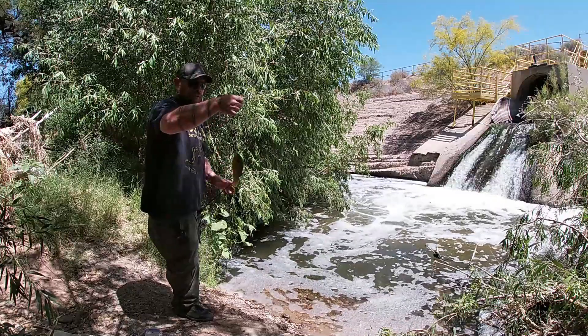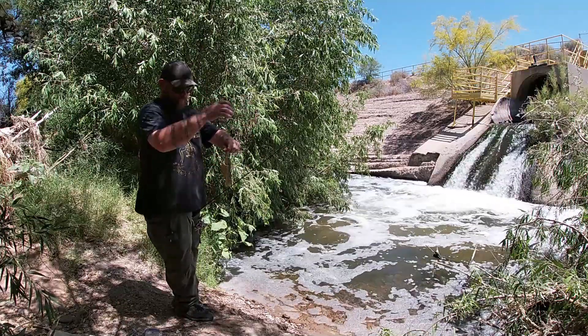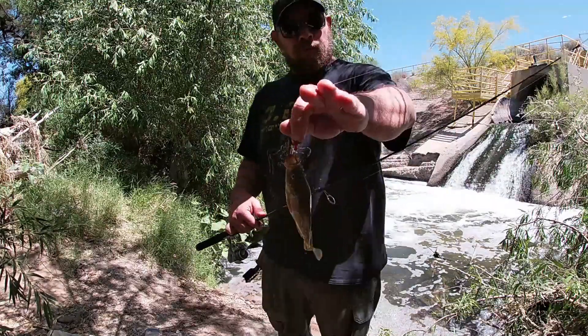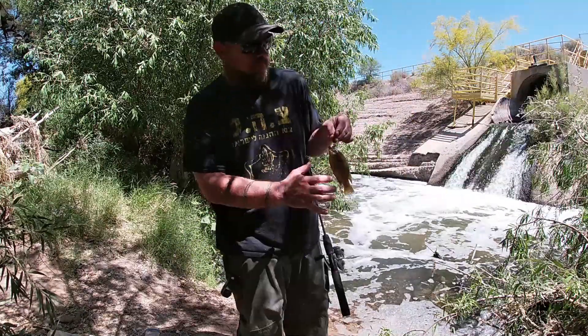Green sunfish on shrimp, green sunfish on shrimp. And with that one — I appreciate you watching, and we'll see you on the next one. The end.